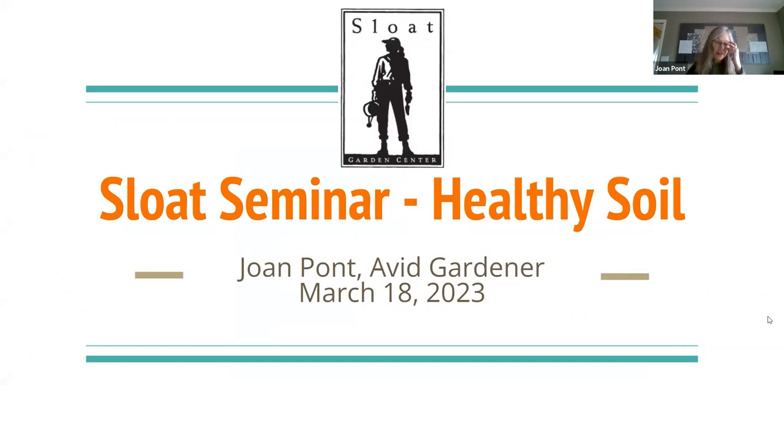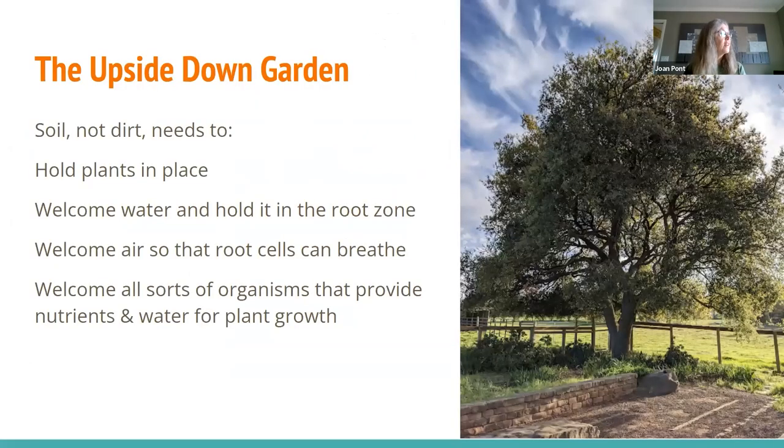We'll start with going beyond healthy soil and actually talk about perfect soil — because why not? We have the garden that we look at, that we pick flowers from or fruit from or pull weeds from. But we're going to talk today about the upside-down garden — everything below the level of the soil. People in the industry talk about soil, not dirt. Dirt is what you vacuum out of your house.